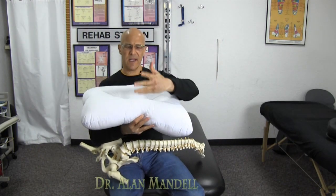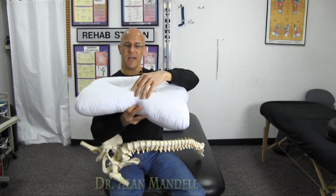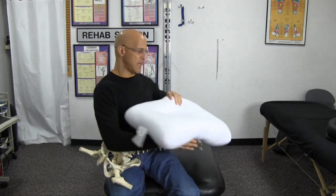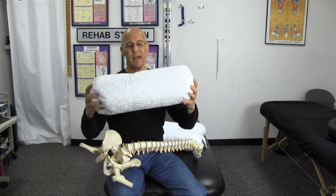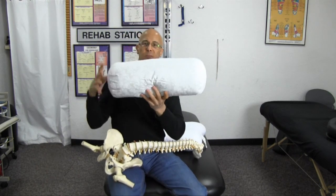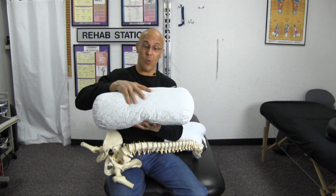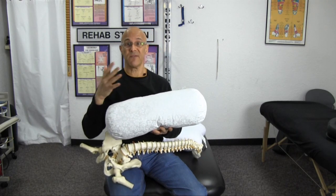This is a pillow where your head supports over the hump. They have pillows where one side is narrower, the other side is thicker, depending upon the length of your neck. There are other pillows called roll pillows that just support behind the neck like this. There are denser ones, softer ones, thinner ones, thicker ones — the question is what is best for you.